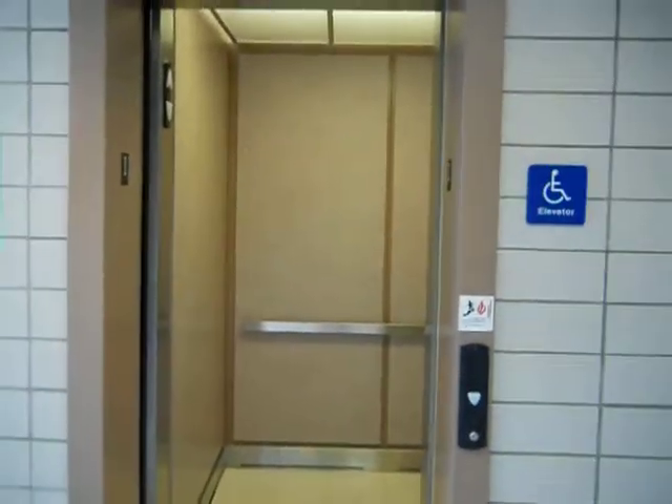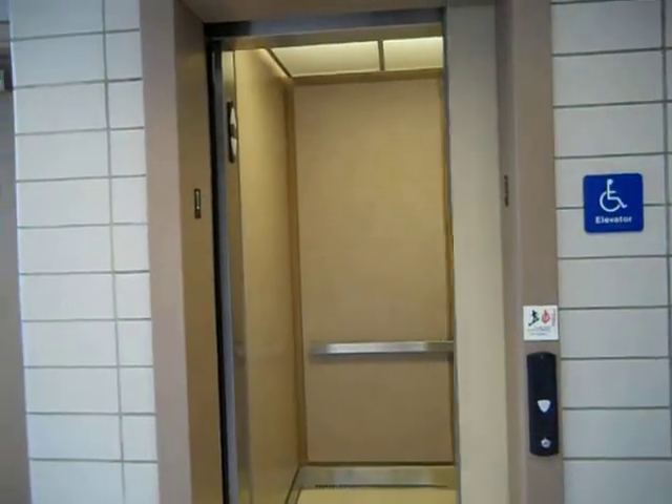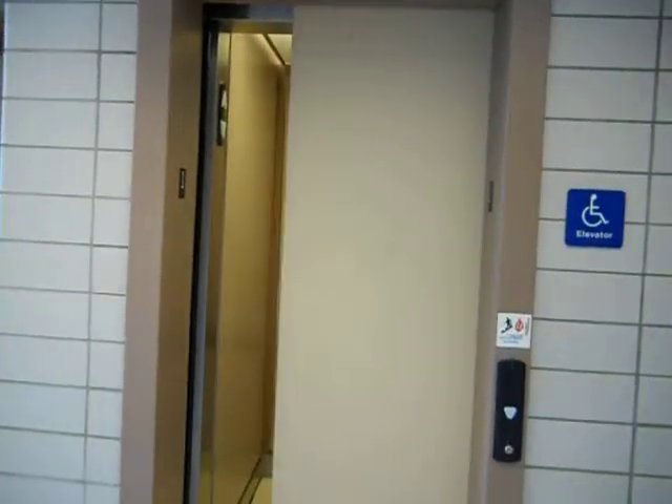Hope nobody's outside off the elevator. So anyway, there's the elevator. And there it goes. And that will be it.